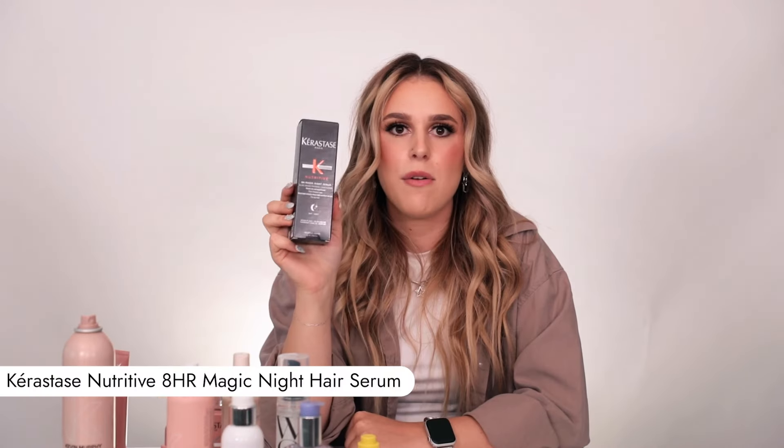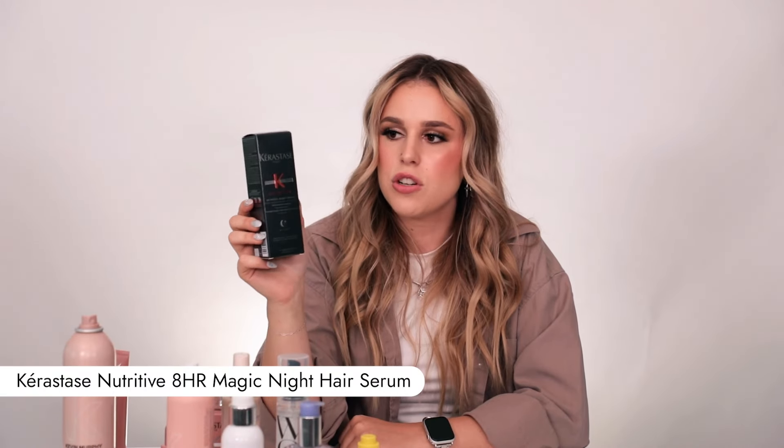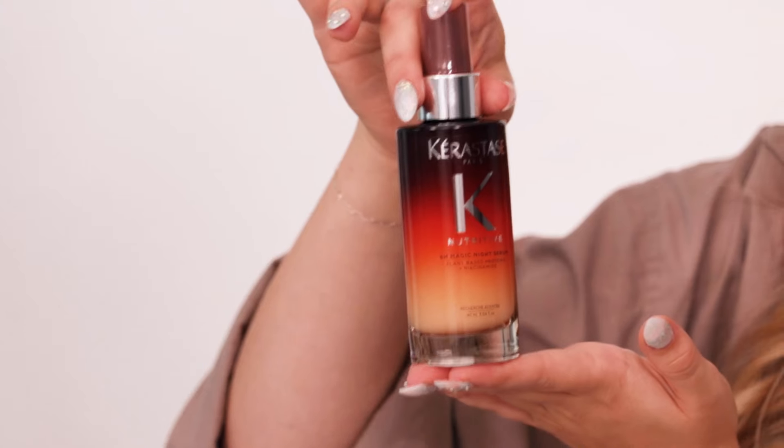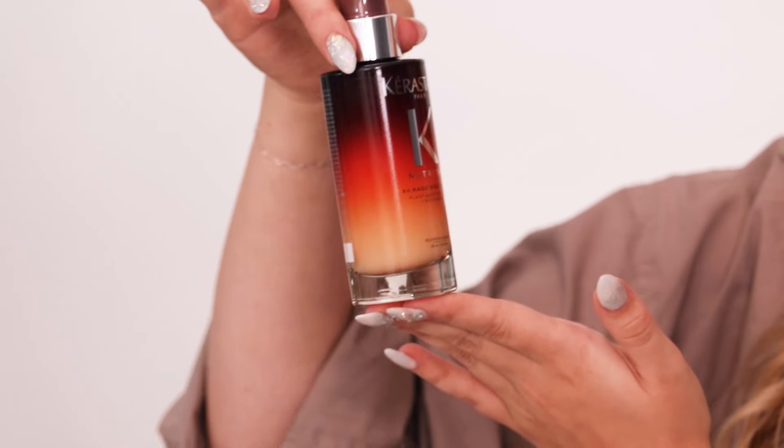Another Kerastase product: the 8-Hour Magic Night Serum. It is sensational — there's nothing like it. It just melts into the hair. It's the most gorgeous packaging ever; they look beautiful on your nightstand. They look expensive.